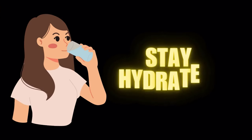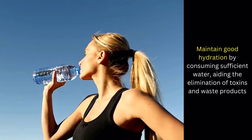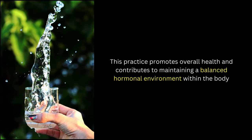Number 10 on our list of fibroid diet: stay hydrated. Maintain good hydration by consuming sufficient water, aiding the elimination of toxins and waste products. This practice promotes overall health and contributes to maintaining a balanced hormonal environment within the body. It's crucial to note that while these dietary suggestions may be beneficial, they should not replace professional medical advice.